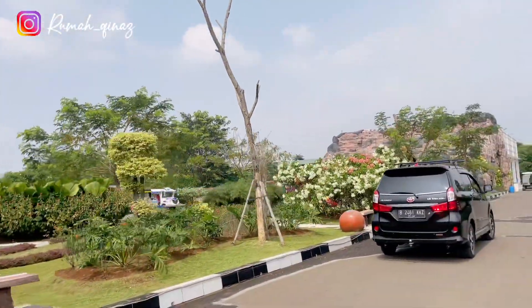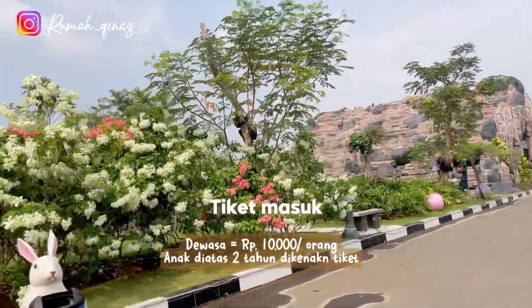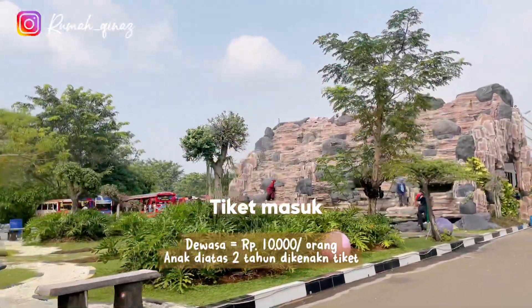Untuk tiket masuknya bisa langsung dibeli di pintu masuk. Sekalian juga bayar parkir kendaraan. Lanjut kita mau parkirin motor terlebih dahulu.